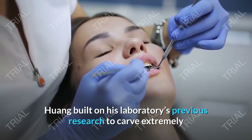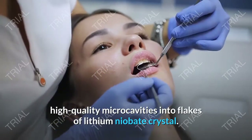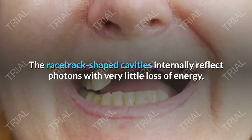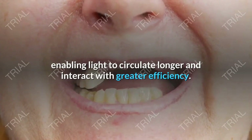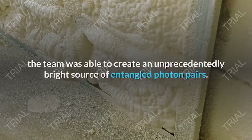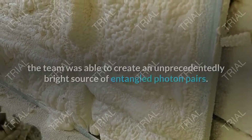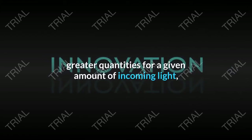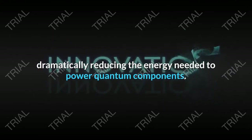Working with Stevens graduate students Zahui Ma and Jia Iang Chen, Huang built on his laboratory's previous research to carve extremely high-quality micro-cavities into flakes of lithium niobate crystal. The racetrack-shaped cavities internally reflect photons with very little loss of energy, enabling light to circulate longer and interact with greater efficiency. By fine-tuning additional factors such as temperature, the team was able to create an unprecedentedly bright source of entangled photon pairs, allowing photon pairs to be produced in far greater quantities for a given amount of incoming light, dramatically reducing the energy needed to power quantum components.